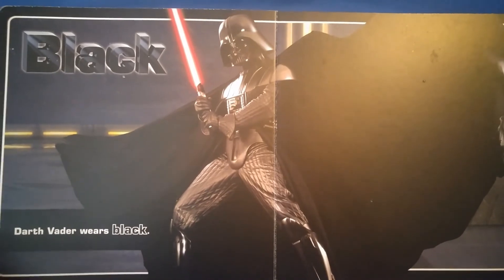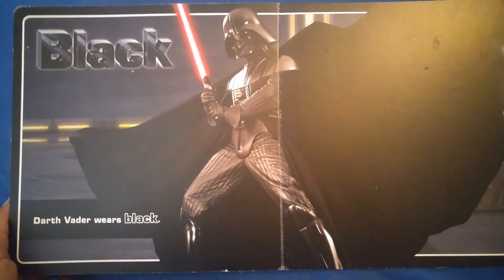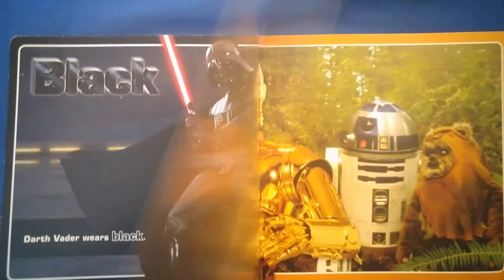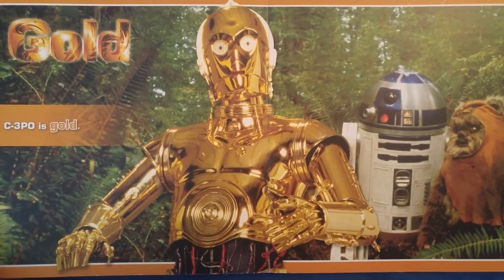Black. Darth Vader wears black. So does Johnny Cash. Except Johnny Cash doesn't have a lightsaber. Gold. C-3PO is gold.